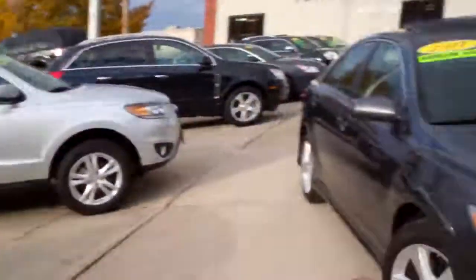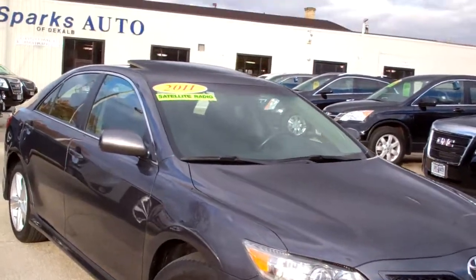Hey there, Brad Mayo, Tom Sparks Auto with DeKalb, Illinois. I've got a nice one for you today — I've got a 2011 Camry SE.